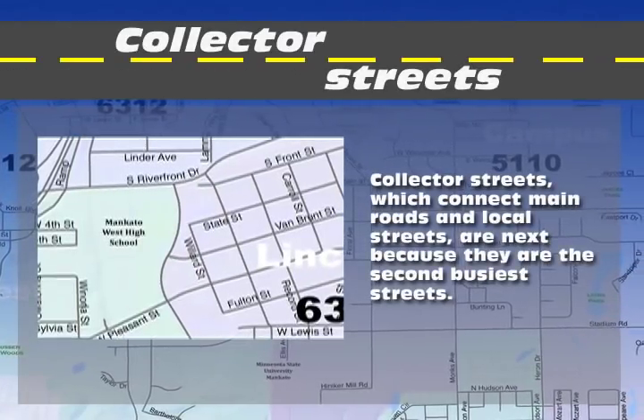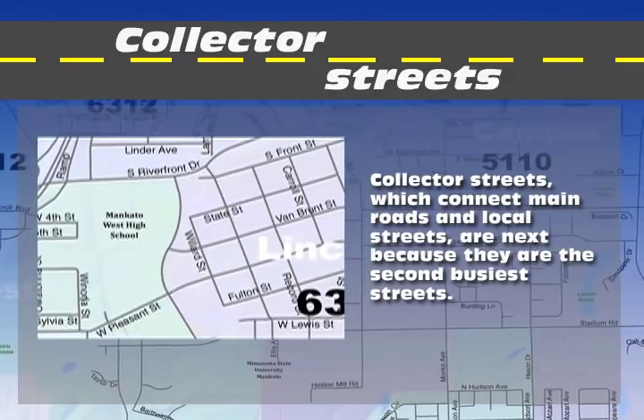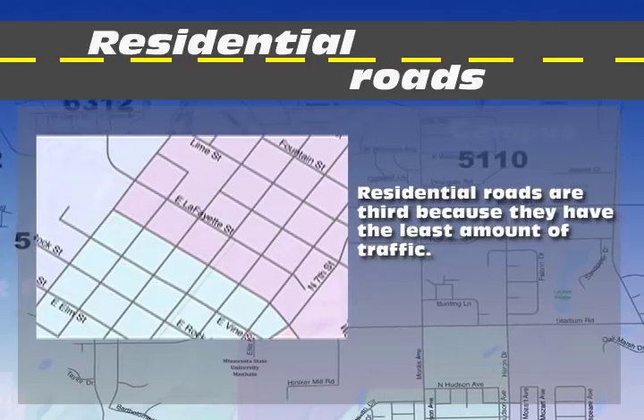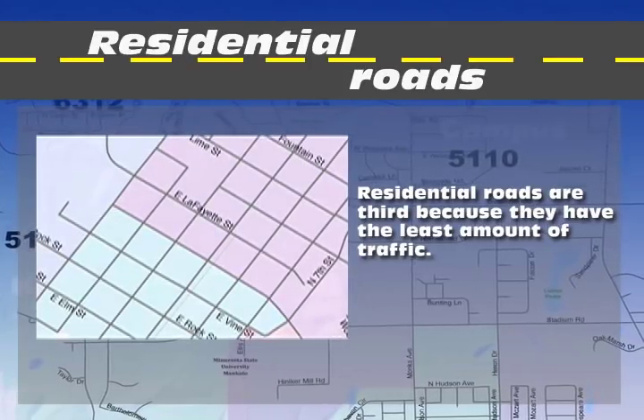Collector streets, which connect main roads and local streets, are next because they are the second busiest streets. Residential roads are third because they have the least amount of traffic.